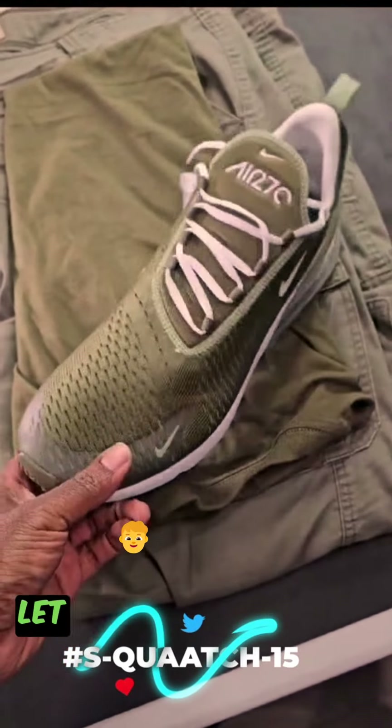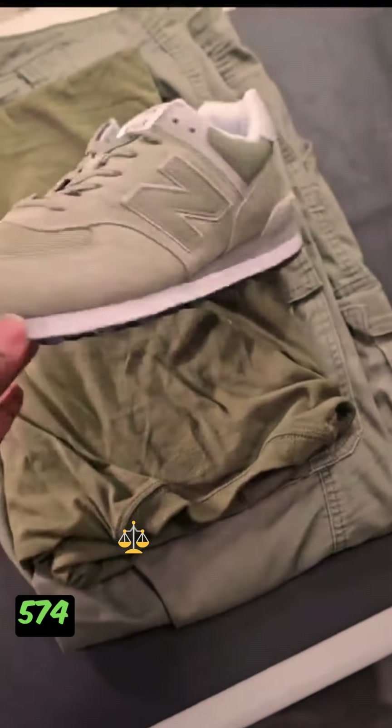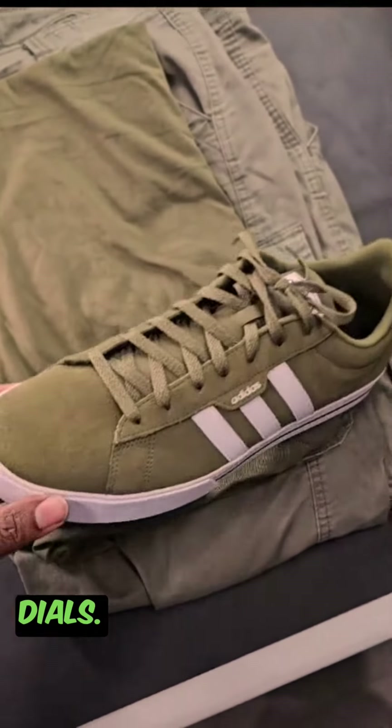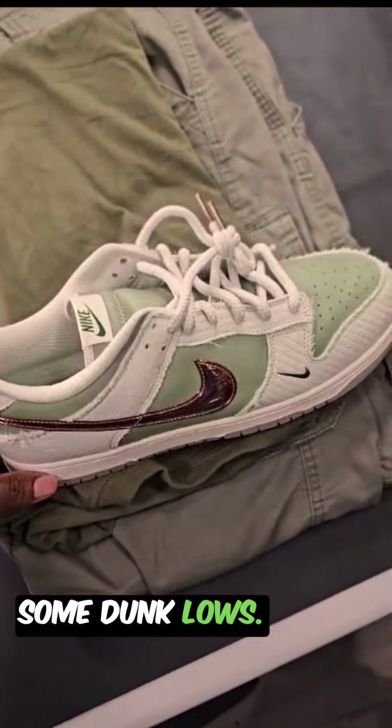Next up is my Air Max 270s. Then I'm gonna either come through with these New Balance 574s. Then switch the game up hitting with some Adidas.